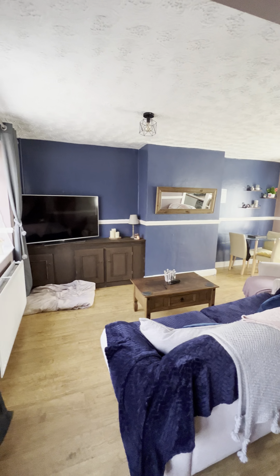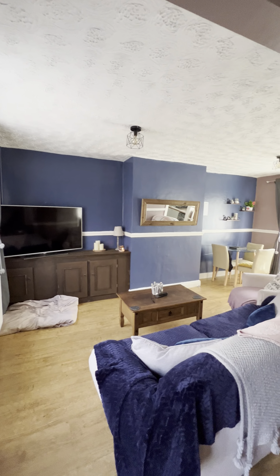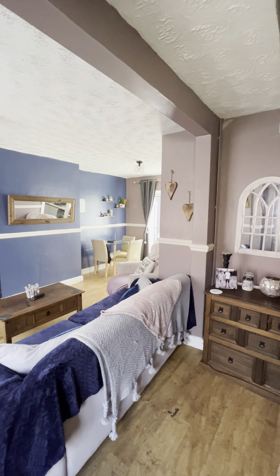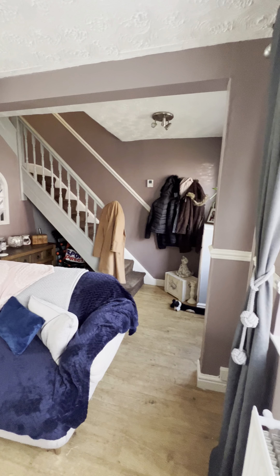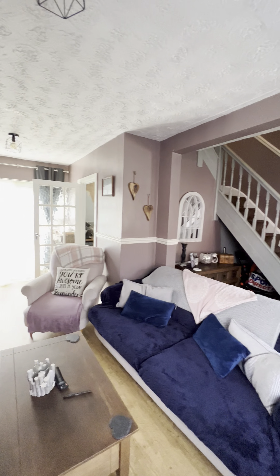As we come in, you can see it's got this brilliant open-plan living space. There would have originally been a wall here that's been knocked out at some point. I'll just spin round so you can see just how lovely and open it is.